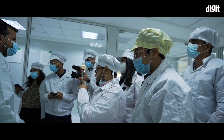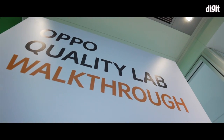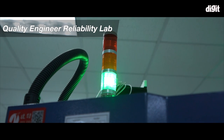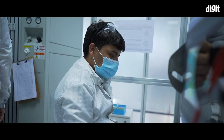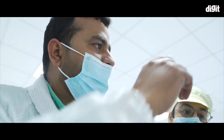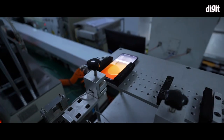OPPO has called us to a testing lab called the QE Reliability Lab, which stands for Quality Engineer. Inside this lab, OPPO tests phones to ensure that high quality standards are maintained before the phone goes into the hands of the users. Specifically, OPPO will be taking us through the tests being performed on its newly launched F21 Pro, which has been launched in India.